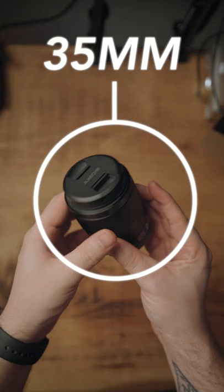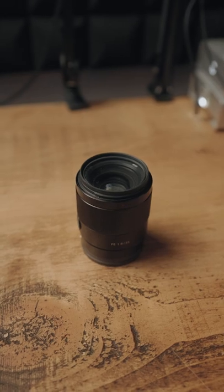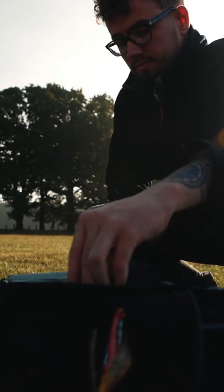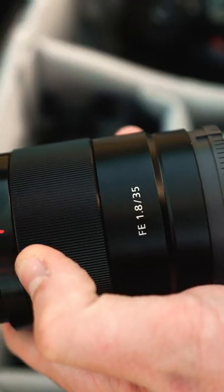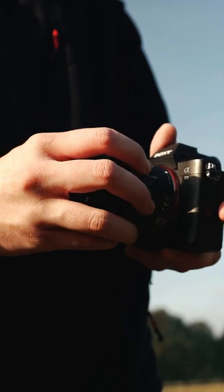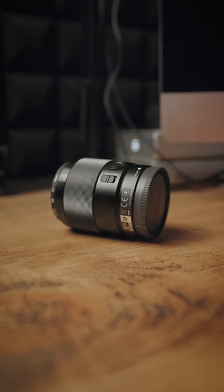This is a 35mm prime lens for a full frame camera, and 35mm is possibly one of the most versatile focal lengths for photography. This specific 35mm lens is the Sony FE F1.8, retailing at around £550 here in the UK, but any full frame 35mm lens will give you a similar look.